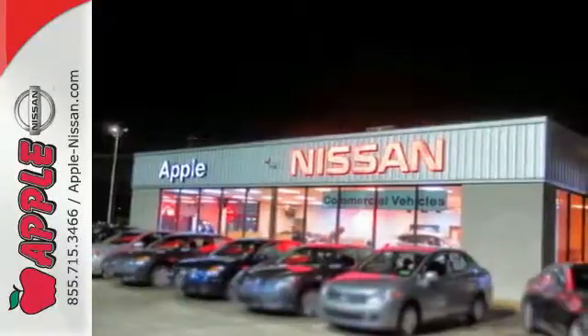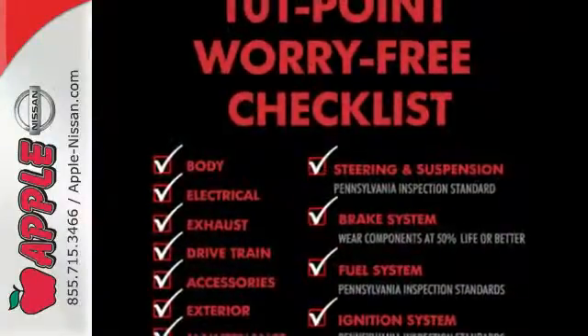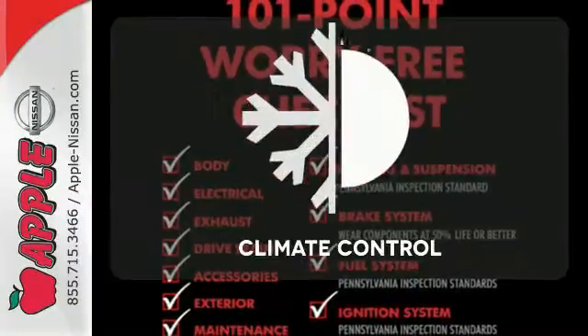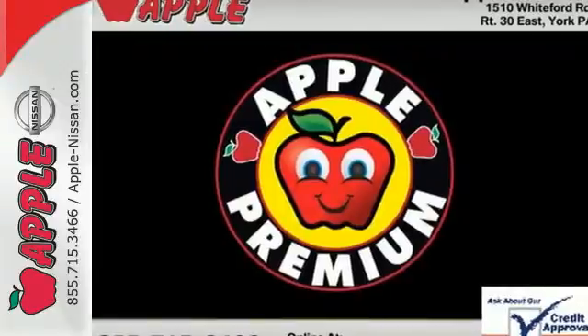You'll stay safe with multiple airbags, a low tire pressure warning, and stability and traction control. Set it and forget it with the climate control. Epic is the heritage of this Avenger.